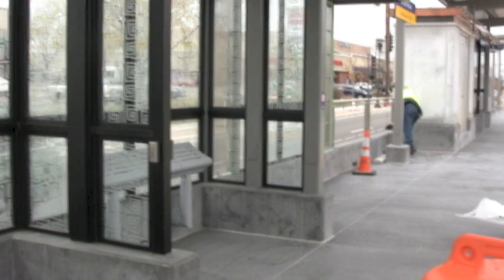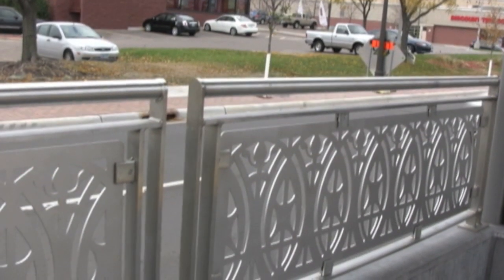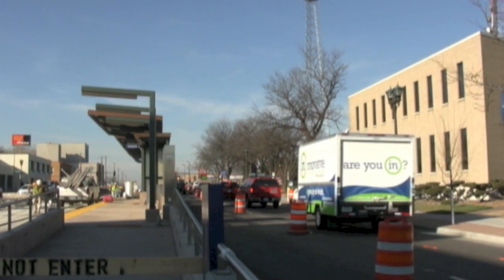While the station platforms and guideways leading to and from the stations might seem like a convenient shortcut or even a great place to hang out, the no trespass signs mean business.